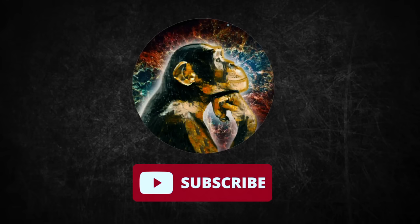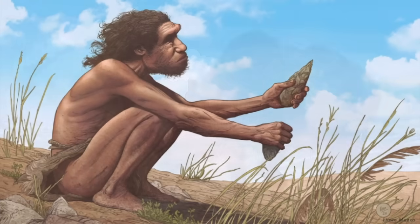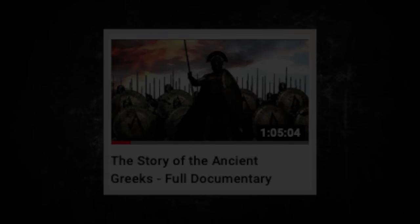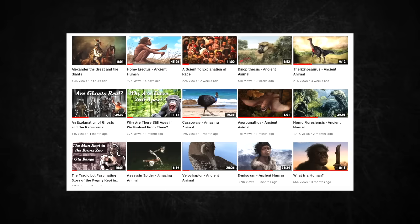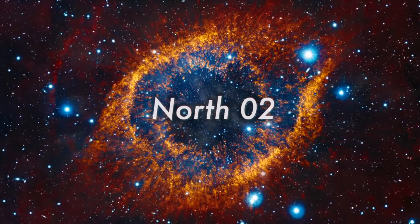Thanks for watching. Make sure to like and subscribe — it really helps out the channel. Check out my Instagram and comment some video ideas down below. I make videos about history of humans, ancient animals, and the occasional full-length documentary. If that sounds interesting, check out the over a hundred videos I have made. I'll see you on the next episode of NorthO2.